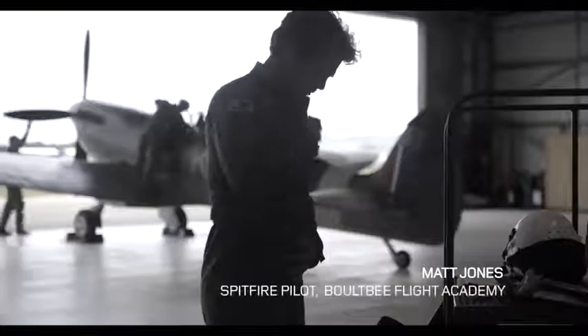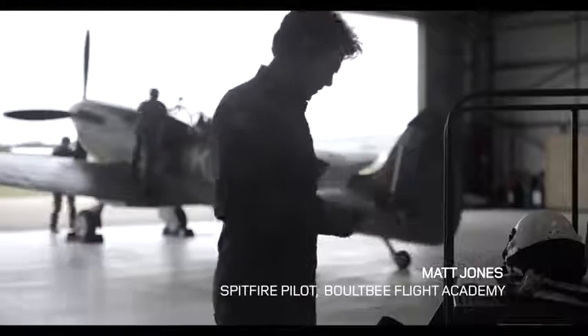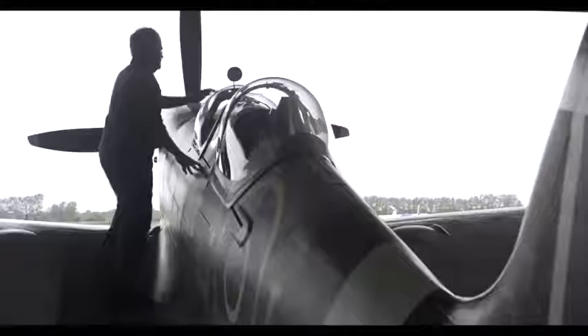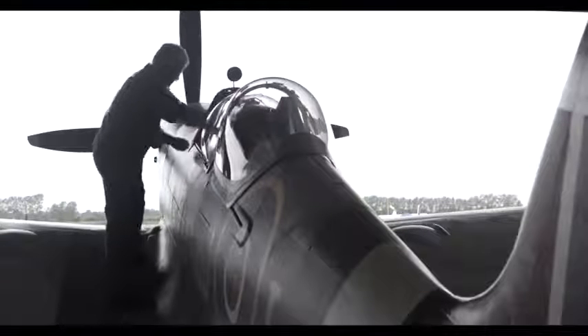My name's Matt Jones, I'm a Spitfire pilot here at Goodwood. The idea for the challenge came from 416.com. This was an opportunity in my eyes, and clearly in 416's eyes, to bring two British icons together at an airfield that has phenomenal British history.